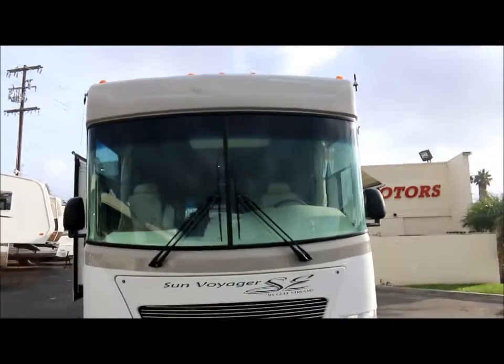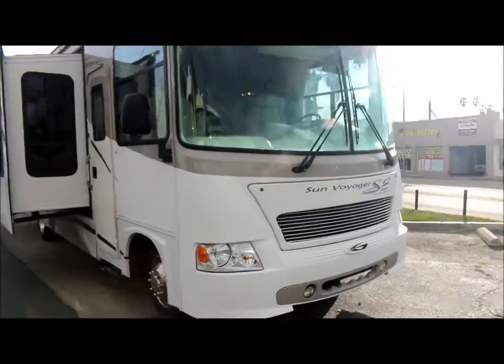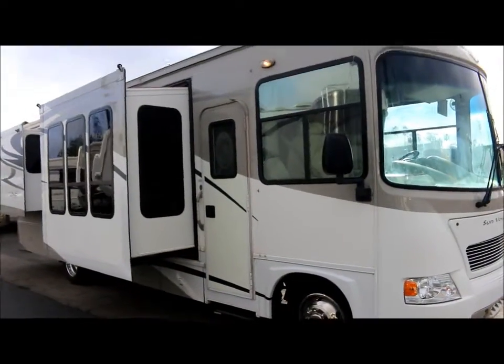It's on a Ford chassis. It's only got 14,000 miles. It's also got a 15,500 generator and features three slide outs.